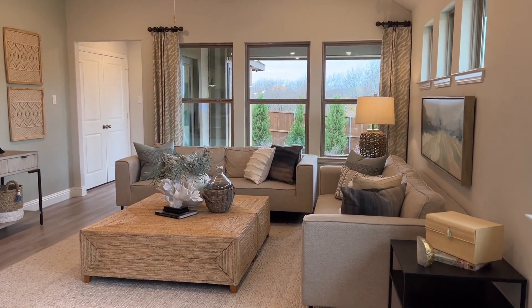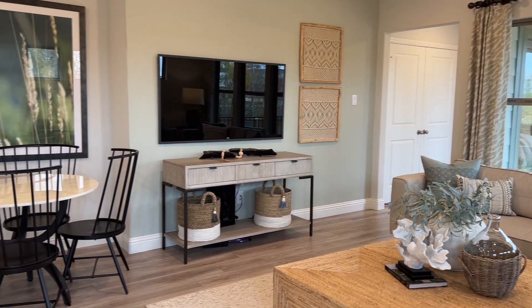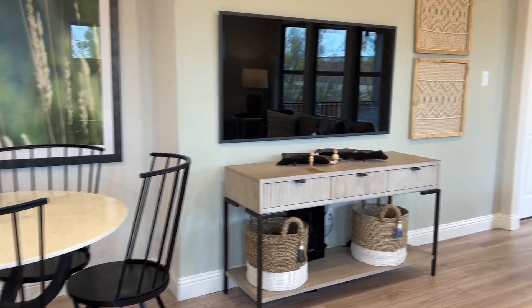The first thing you notice when you enter the home is the number of windows. Although it's small in square footage, you can't tell with how open it feels with all the natural light that is coming inside.